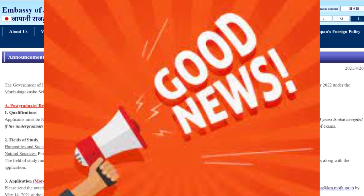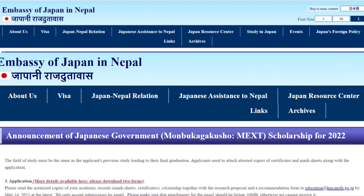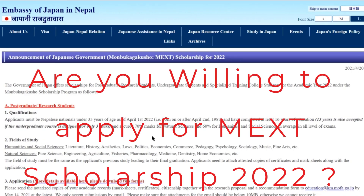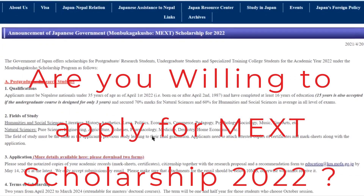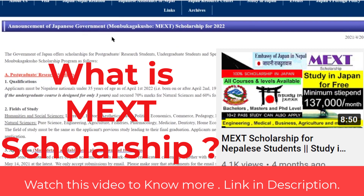Hello everyone. Finally there is good news from the Japanese embassy to all Nepalese students who want to study in Japan with the MEXT scholarship. This is the MEXT scholarship — a fully funded scholarship.